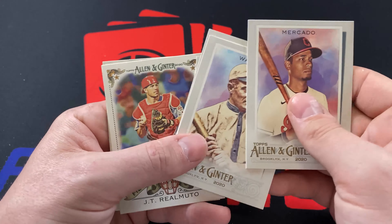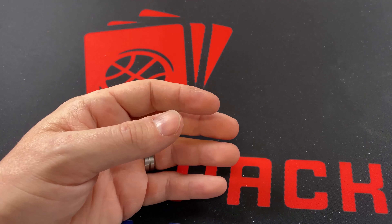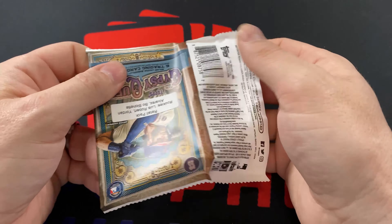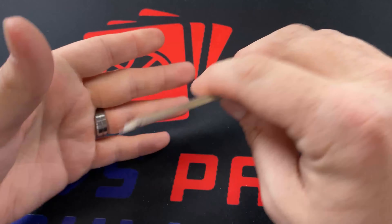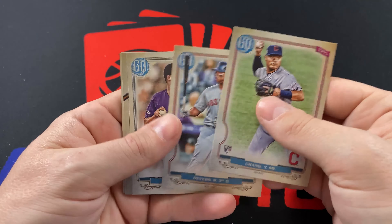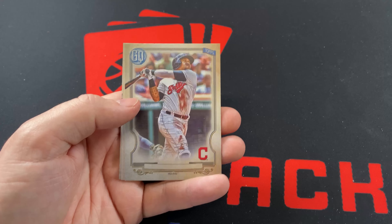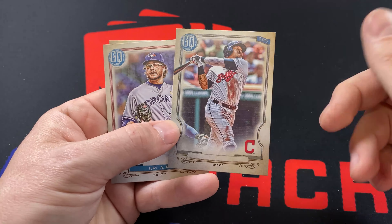Let's see if anything big happened. DJ LeMahieu got signed with the Yankees for six years, $90 million, which seems like a lot for how old he is, but they got him at $15 million annually. For what he brings to the table, that is not bad at all — he's been a top-four MVP candidate the last couple of years. They definitely came out ahead on that one.